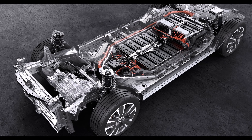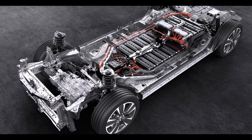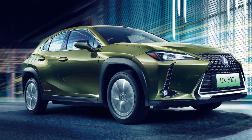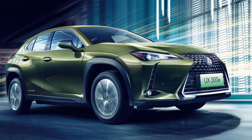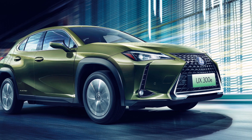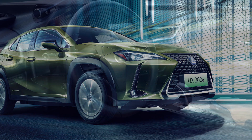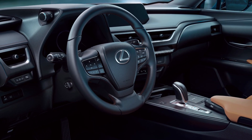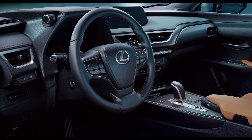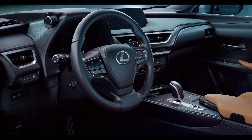Volkswagen is doing a good job with electrifying its fleet. Just an hour ago, I reported an interesting story about Skoda from the Volkswagen Group releasing the Skoda Enyaq, a crossover which will have the specs of the Tesla Model Y but will be 40% less expensive in price than the Tesla Model Y.